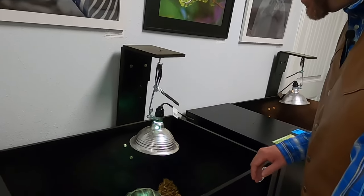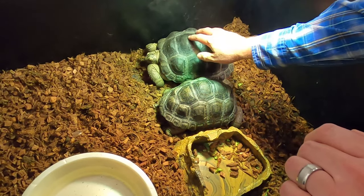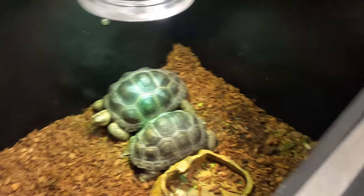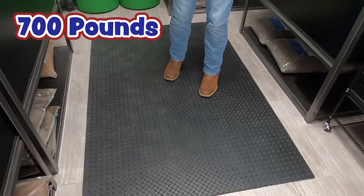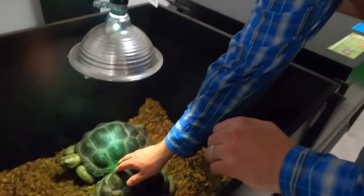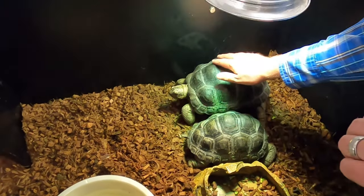Alright, well here we are with a bunch of different tortoises. These two guys are pretty young, but these are actually the second largest tortoise family in the world. So these guys will actually grow to be almost 700 pounds and about half the size of this mat. That's a gigantic tortoise! Like I said, these guys are just young - they're not anywhere close to full grown. But they're really cool and they make fantastic pets.